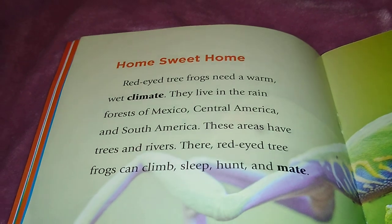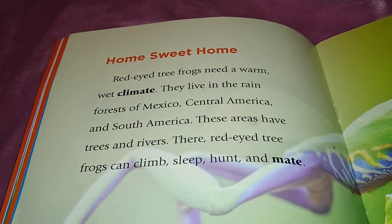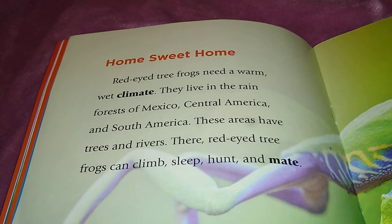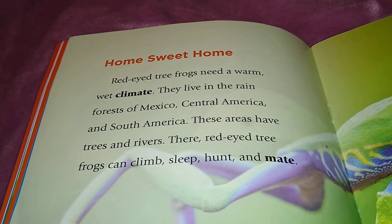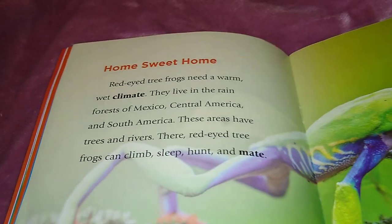Home sweet home: red-eyed tree frogs need a warm, wet climate. They live in the rainforests of Mexico, Central America, and South America. These areas have trees and rivers where red-eyed tree frogs can climb, sleep, hunt, and mate.